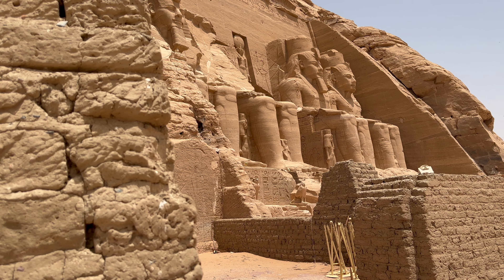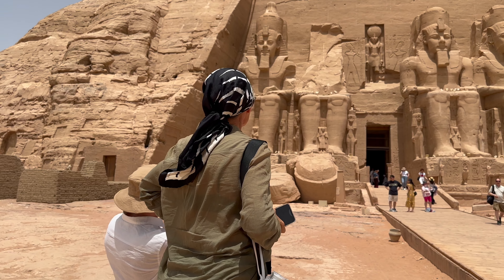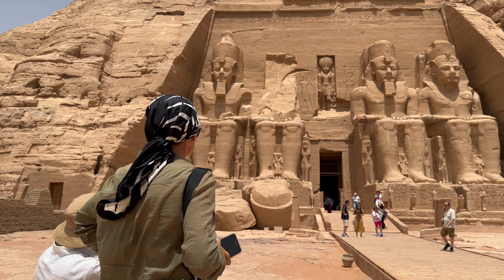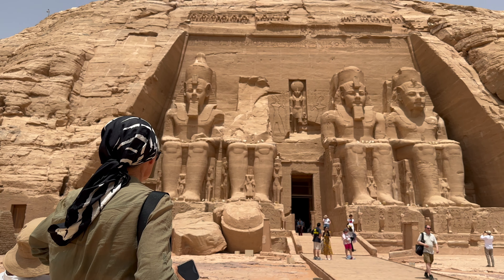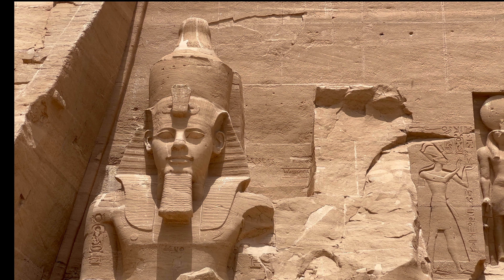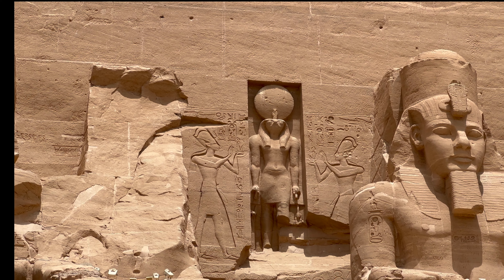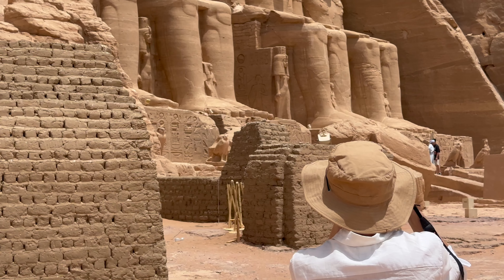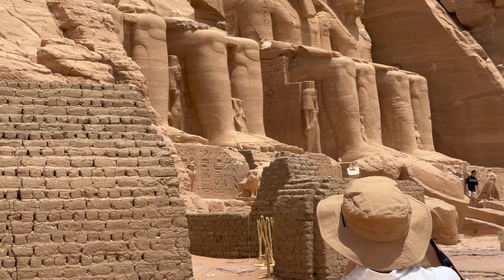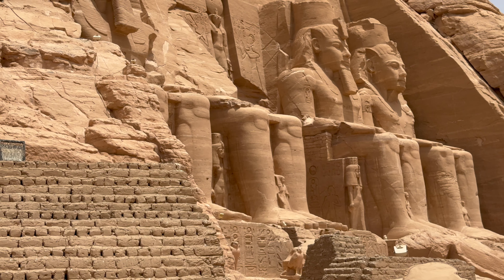The main temple is dedicated to Ramses II. It stands a massive 33 metres high and was built in 1244 BC. On either side of the entrance there are two massive statues, each standing 20 metres high. Next to his legs we can see a few smaller statues depicting key members of his family.